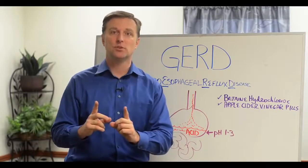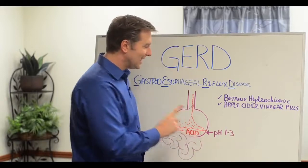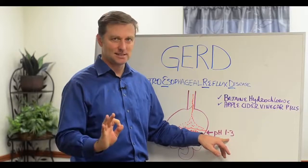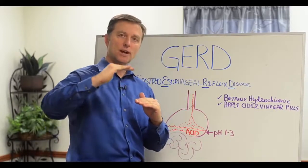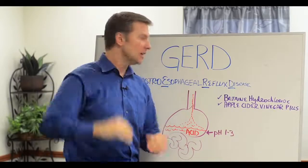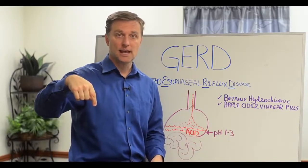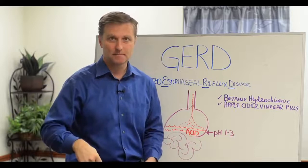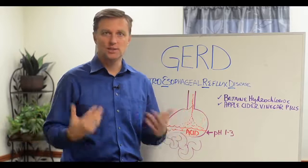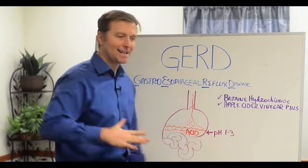This is the opposite of what you've been told, but it's true and I can prove it. Normally in your stomach, you need a pH of one to three — that is extremely acidic. As you go higher, things become more alkaline until you get to seven, which is neutral. Anything higher is alkaline; anything lower is acid. So when the pH is one to three, everything is cool — you can digest, and this valve closes very nicely, keeping the acid contained.